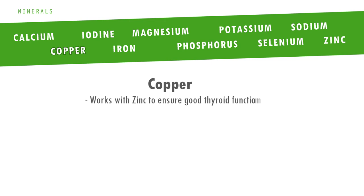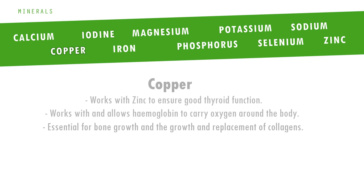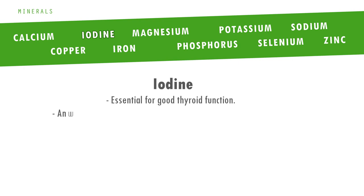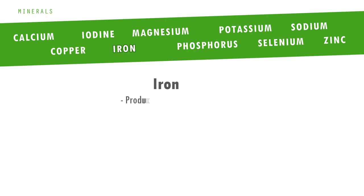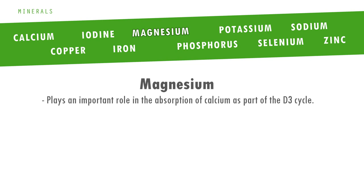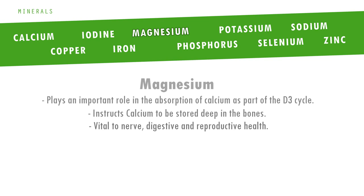Next we have copper, which works with zinc to ensure good thyroid function. It also works with haemoglobin to carry oxygen around the body and is essential for bone growth and the growth and replacement of collagens. Iodine is next — essential to good thyroid health; an undersupply can cause lethargy, swelling, poor bone health and poor sexual reproduction. Then we have iron, which aids production of haemoglobin and the building of bones and muscle tissue. Magnesium plays a very important role in the absorption of calcium as part of the D3 cycle, instructing calcium to be stored deep in the bones before being sent into the blood. Without magnesium, calcium can flow freely around the blood, clogging veins and arteries and being stored in the wrong places such as deep tissues and around organs. Magnesium is also vital within nerve, digestive and reproductive health.